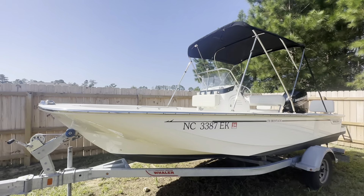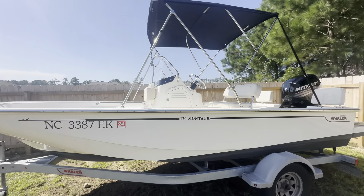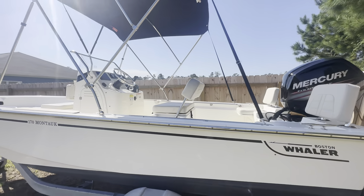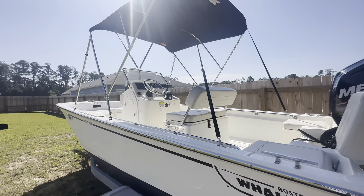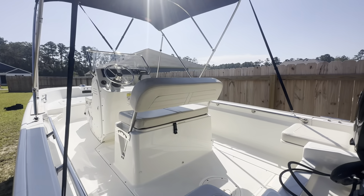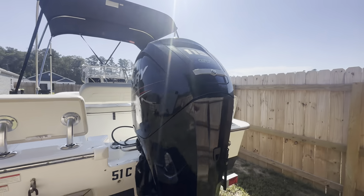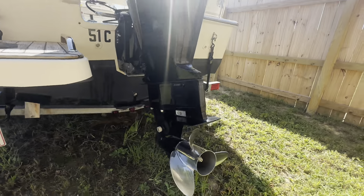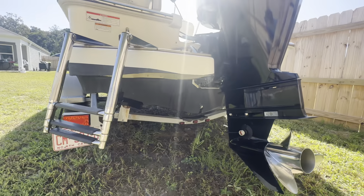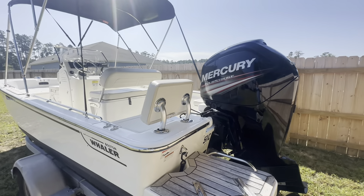It's in great condition, optioned very well, and comes with the trailer you see here. Classic Whaler platform — very clean boat. This one's powered by a 115 Mercury four-stroke with the stainless prop. The engine has right about 96 hours on it.